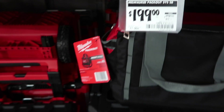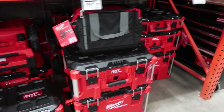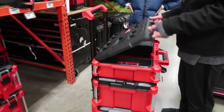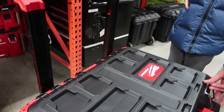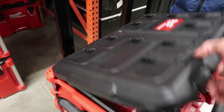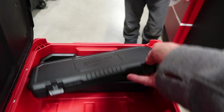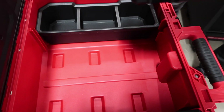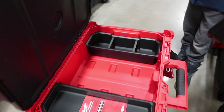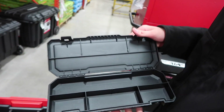We're gonna go check out some more. Here's the Milwaukee Pack Out for $199 — a lot of people are really excited about this. Let's open that up and take a look inside.